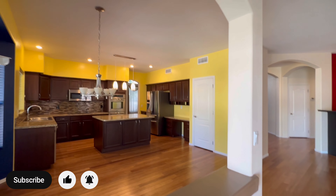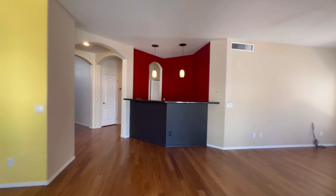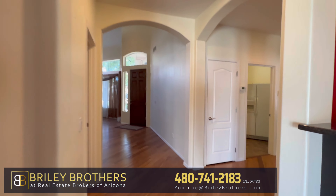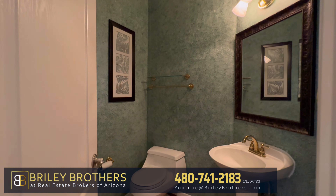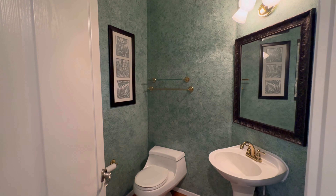Keep in mind, if you enjoy this type of content, smash that subscribe button and give us a thumbs up. And if you need help buying or selling, get ahold of us — we'd love to help you out. Whether you are in-state or out-of-state, we can help you find the perfect city and the perfect neighborhood.